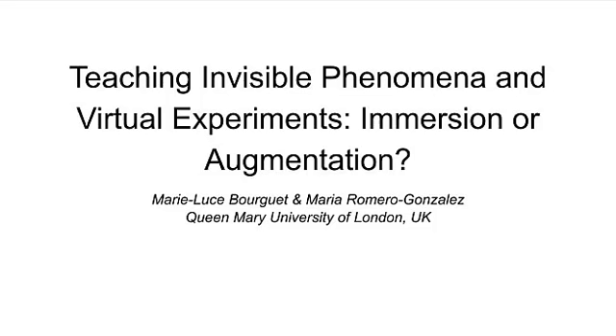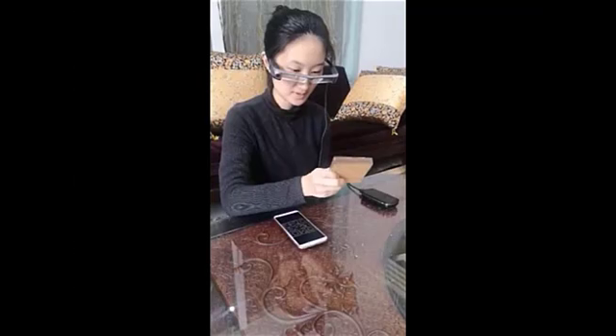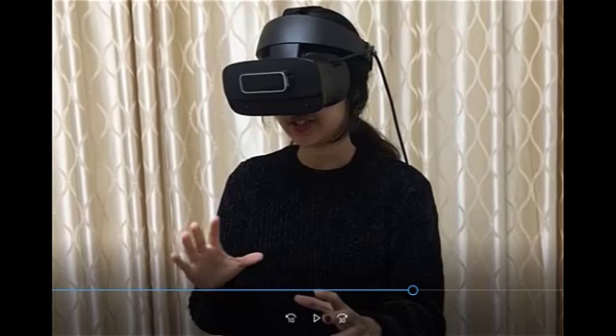In this work-in-progress paper, we discussed the use of immersive virtual reality and augmented reality for teaching material science. Through five different prototypes, we explained the choices we made of using immersion or augmentation. All the systems were co-created in partnerships with students.